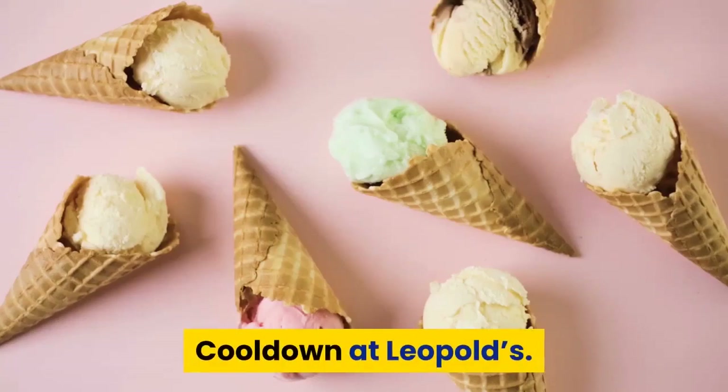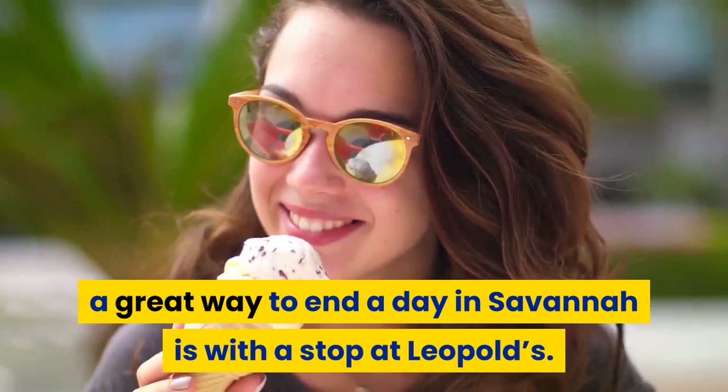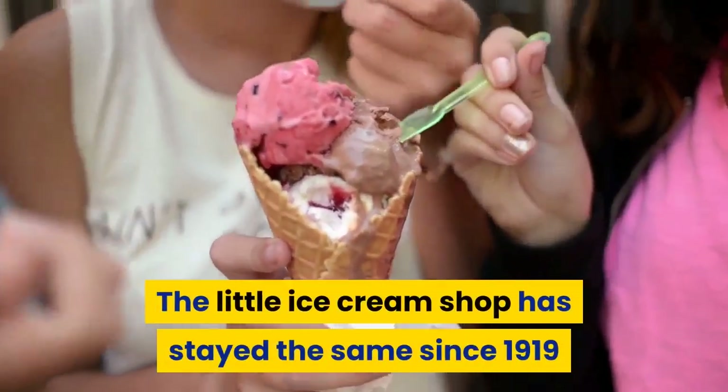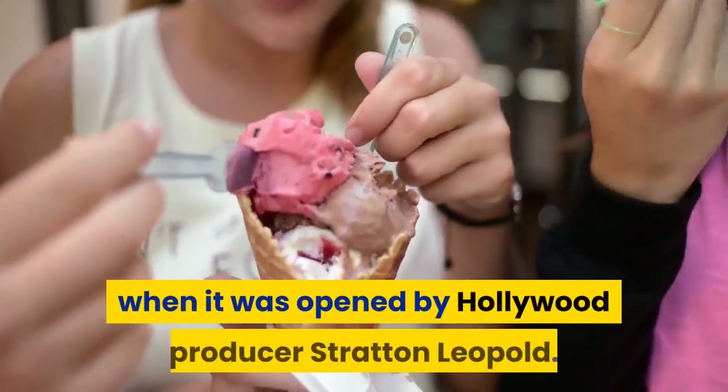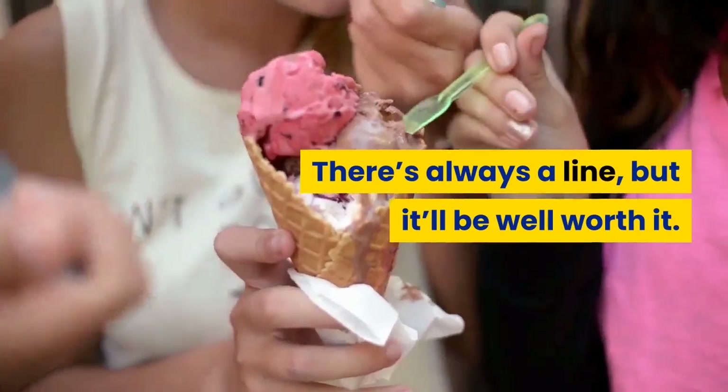Cool down at Leopold's. No matter your age, a great way to end a day in Savannah is with a stop at Leopold's. This little ice cream shop has stayed the same since 1919, when it was opened by Hollywood producer Stratton Leopold. There's always a line, but it'll be well worth it.